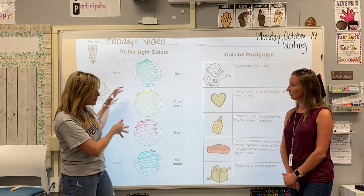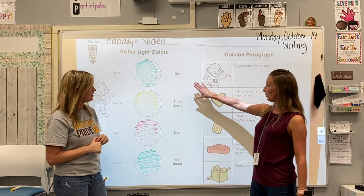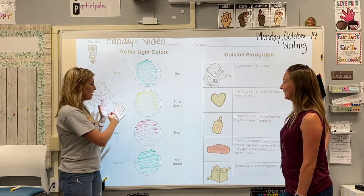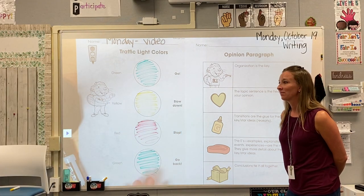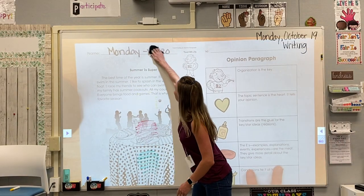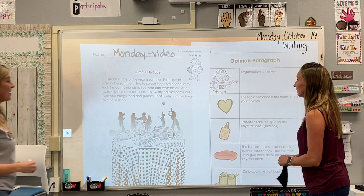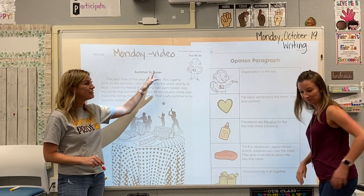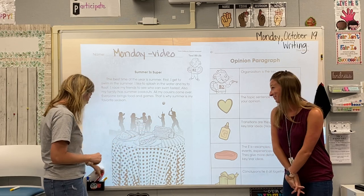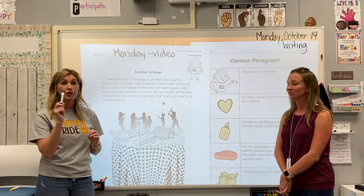Does the color system make sense? It's just like a traffic light! I'm excited to see how we're going to use this and put it into a real piece of writing. We're going to put this into action because we have a perfect paragraph here about why summer is super — this kind of looks familiar, like we might have talked about this last week. We are going to be underlining sentences in this paragraph with the correct color.